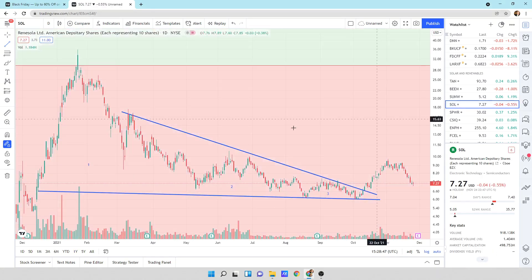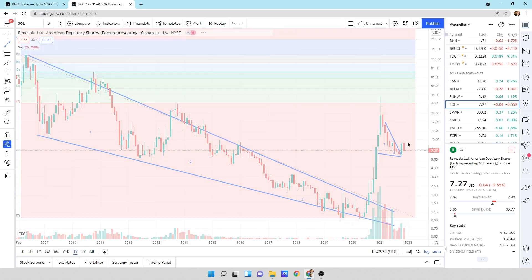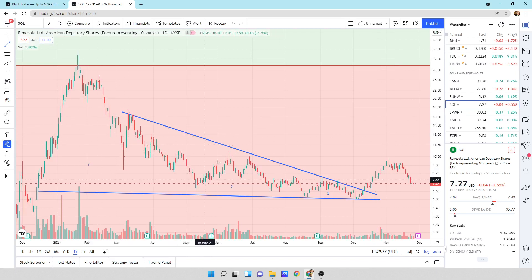Looking at SOL, Renesola — backing out to show the big picture — we have a massive descending wedge pattern. This was a huge opportunity of a lifetime down here. One, two, three — it broke to the upside, first wave. I think we're changing the direction of this descending wedge into an up move. Zooming in on the right-hand side, we're now inside this big pattern — one, two, three — breaking to the upside with a little return move. I think we're going to see this move on up eventually for a good long-term hold.